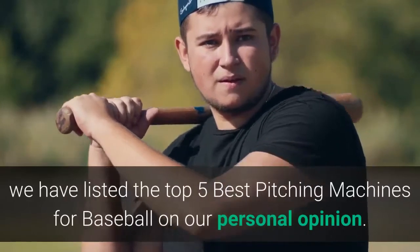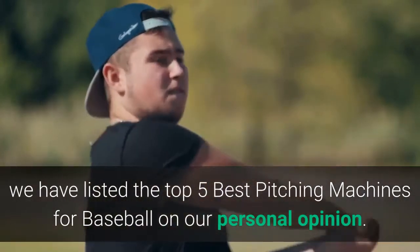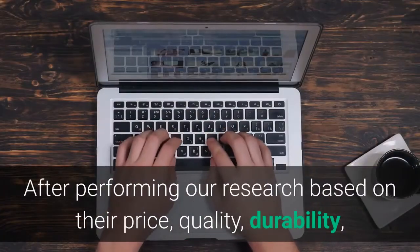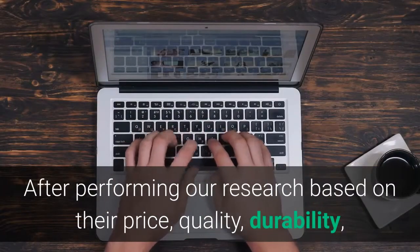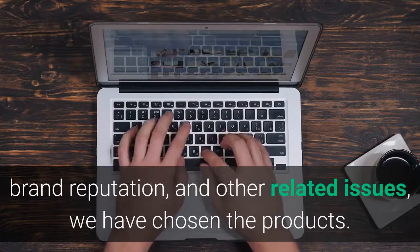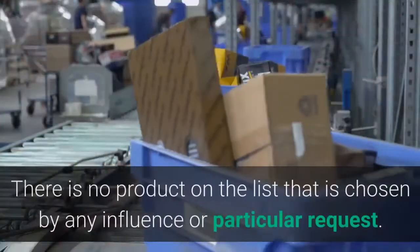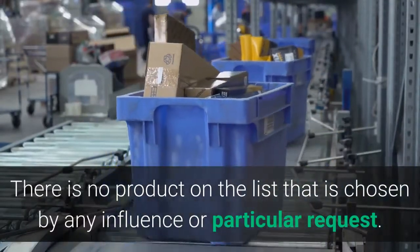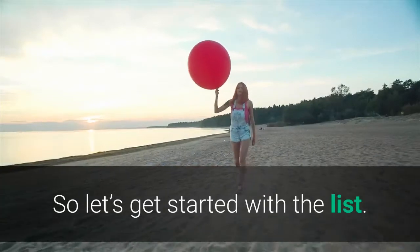Hey guys, in this video we have listed the top 5 best pitching machines for baseball based on our personal opinion. After performing our research based on their price, quality, durability, brand reputation, and other related issues, we have chosen the products. There is no product on the list chosen by any influence or particular request. So let's get started with the list.